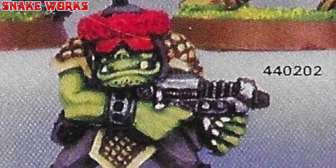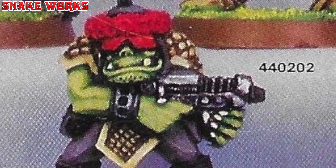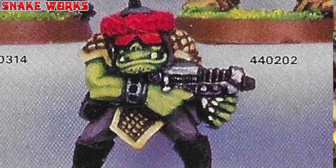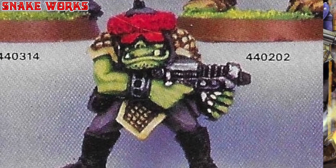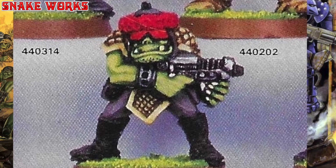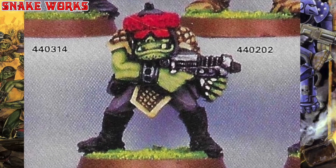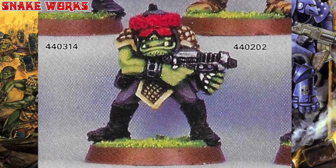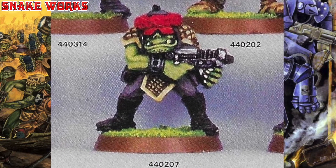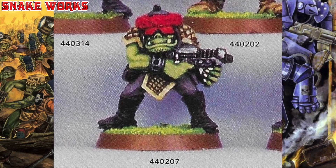Whoa, look at all that red! Not only does this orc have a red visor, he has a red fur hat with a little nipple on the top — looks like a Bassett's Liquorice Allsorts. I haven't had one of those in a long time — do they still make them? This orc has your typical padded shoulder pads and a typical gun. If it wasn't for his super head accessories he would be very basic indeed.